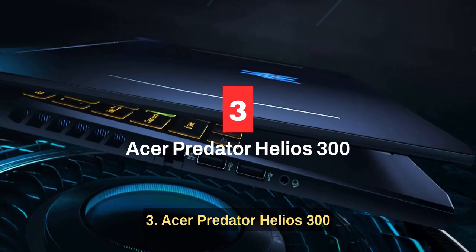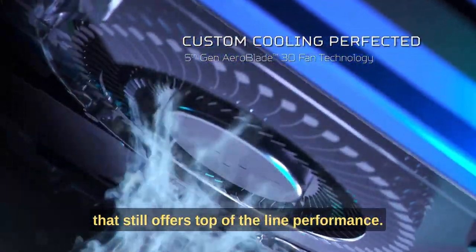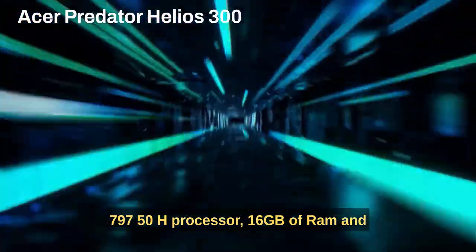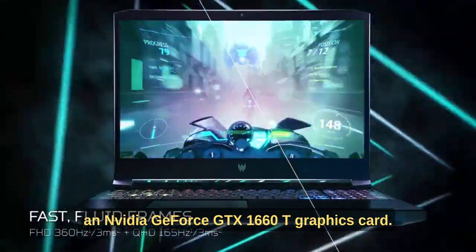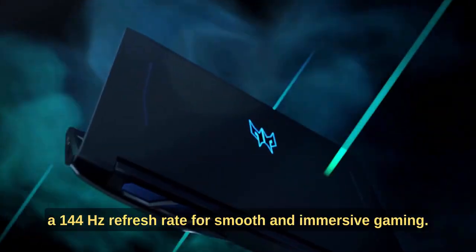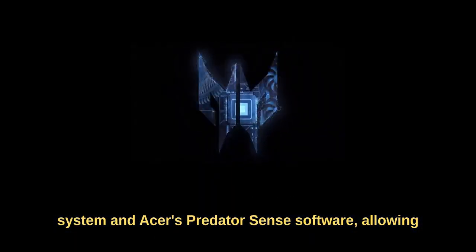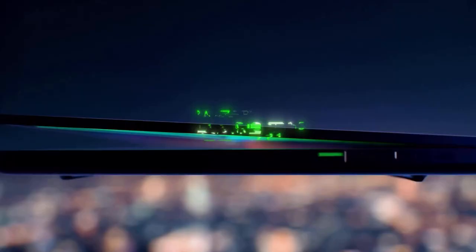Number three: Acer Predator Helios 300. The Acer Predator Helios 300 is a budget-friendly gaming laptop that still offers top-of-the-line performance. It features a 9th gen Intel Core i7-9750H processor, 16 gigabytes of RAM, and an NVIDIA GeForce GTX 1660Ti graphics card. The laptop also has a 15.6-inch full HD display with a 144Hz refresh rate. Additionally, it has a dual fan cooling system and Acer's PredatorSense software, allowing you to customize your gaming experience and monitor your laptop's performance.